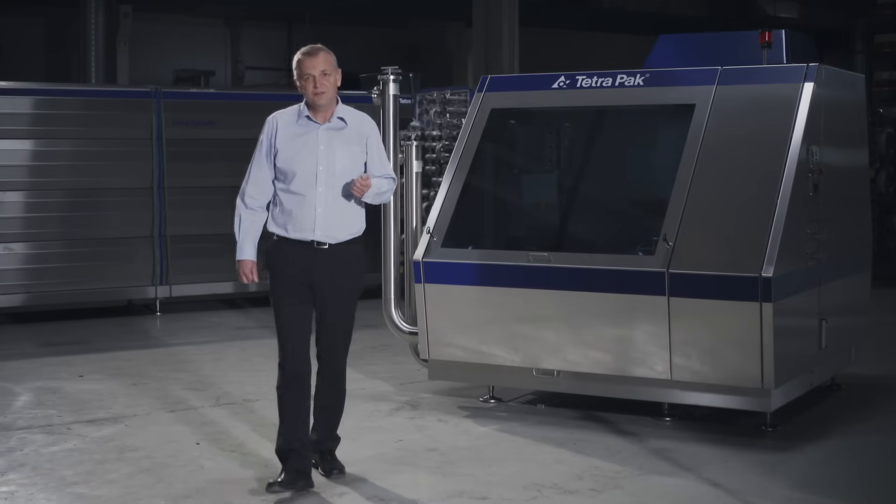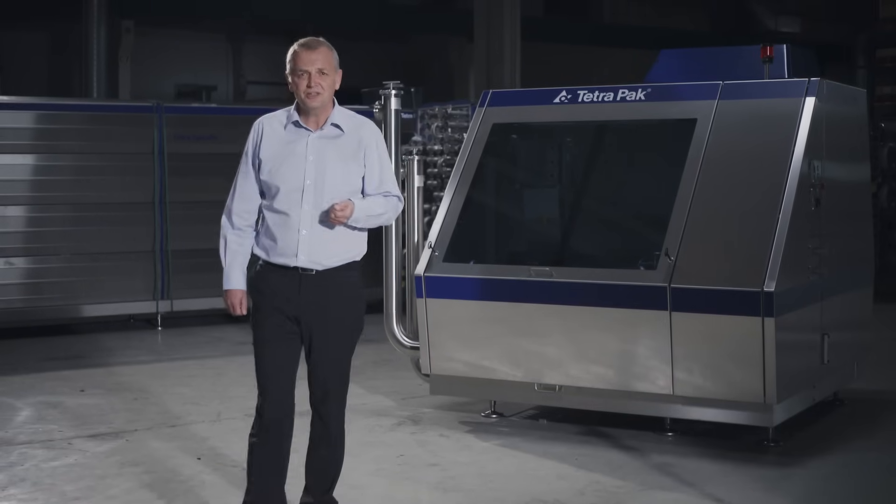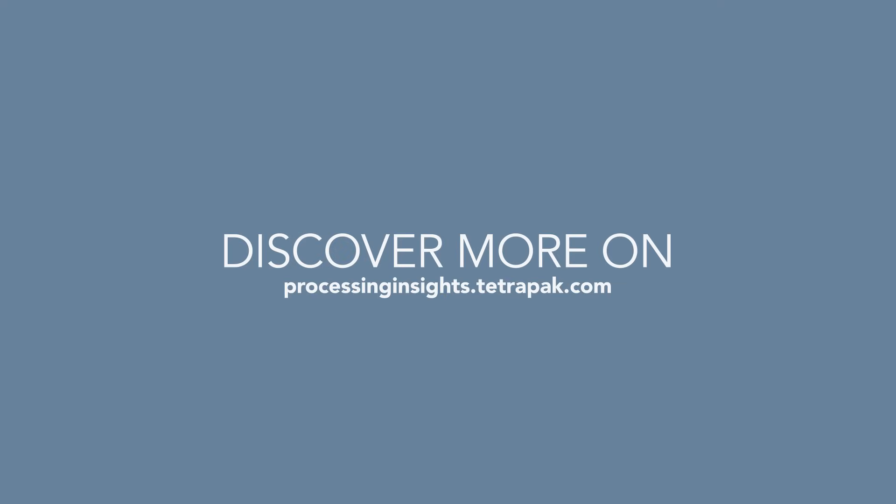Do you want to know more about the magic inside that homogenizer? Visit our website or get in touch.